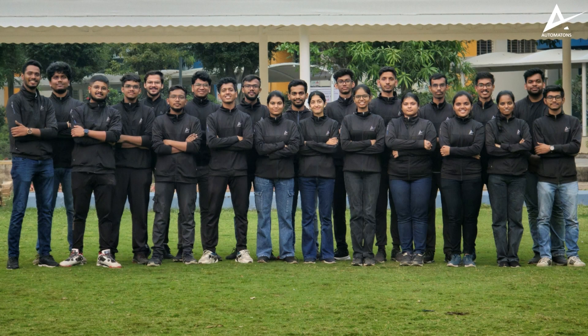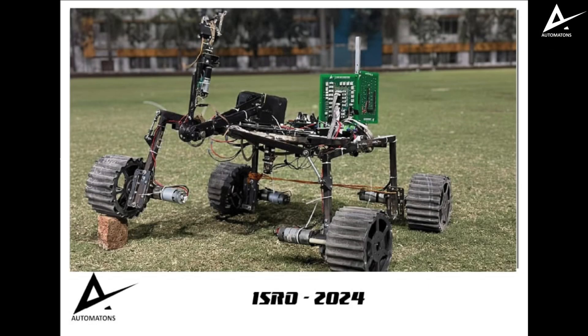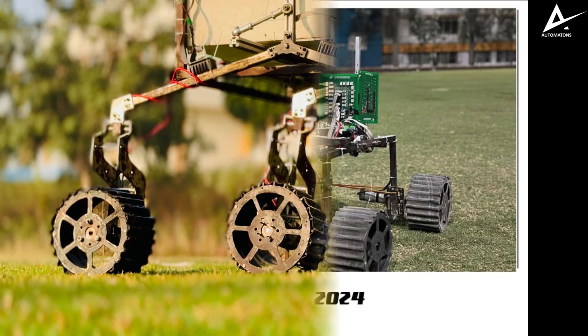This year marks an exciting new chapter as we launch a dedicated space robotics division — an ambitious team of 25 dedicated members advancing in space robotics. Last year we showcased our skills at the ISRO Rover Challenge, and this year we are preparing for our debut in IRC with our Mars rover Karthikeya.